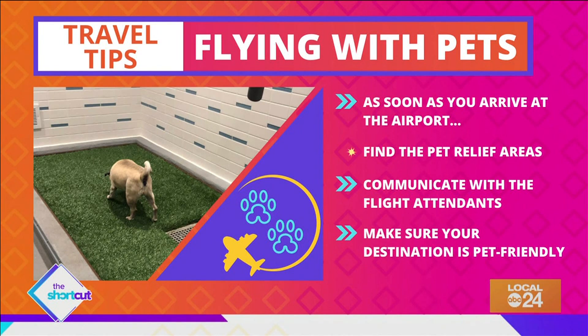And finally, before you go, be sure that your destination will accept your furry friend along for the ride.